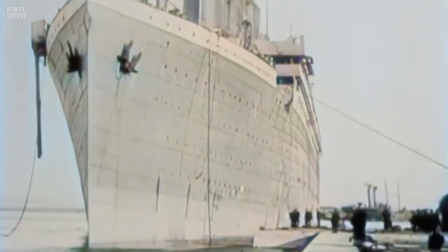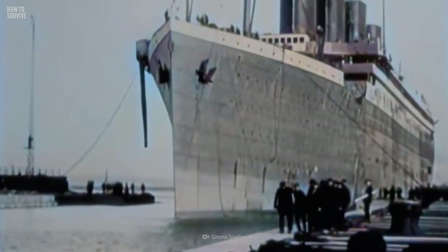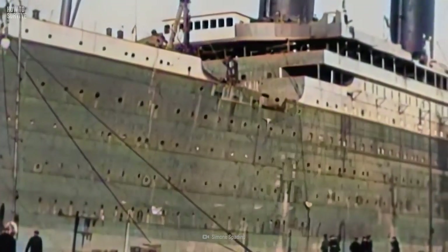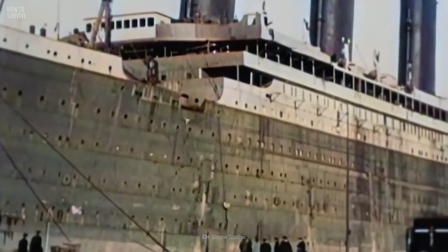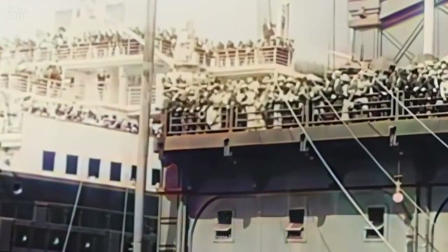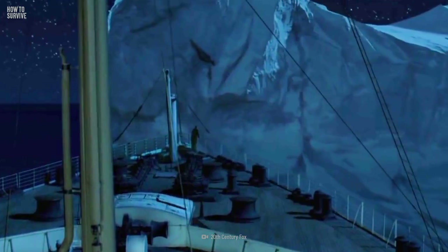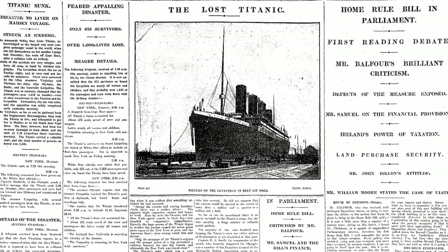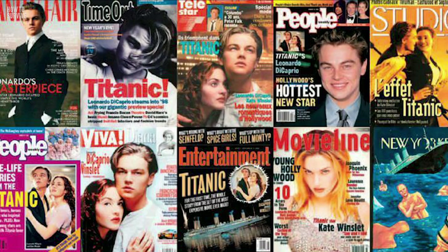The Royal Mail Ship, or RMS Titanic, was a luxury steamship built between 1909 and 1911. It was the largest movable artificial object in the world at the time, billed as unsinkable. It carried 2,240 people from Europe to New York on its only voyage. But in the early hours of April 15th, 1912, the Titanic hit an iceberg and sank in the frigid water of the North Atlantic Ocean. Over 1,500 people died, and only 705 people survived. This continues to be one of the most famous maritime tragedies in history.